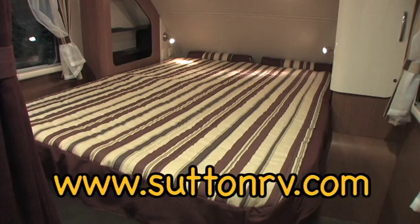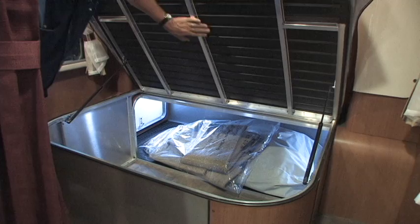The forward master bed conceals an underbed storage area framed in aluminum and compositech materials.